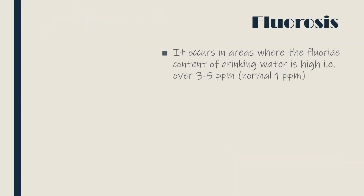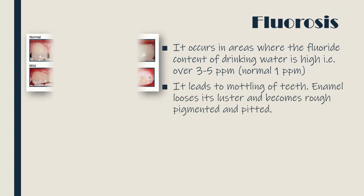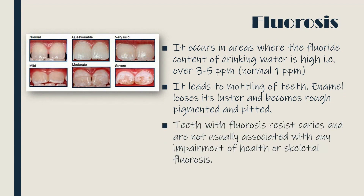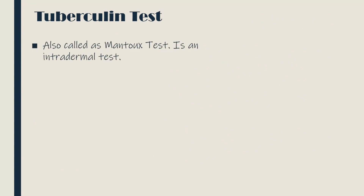Fluorosis occurs in areas where the fluoride content of drinking water is high — over 3 to 5 parts per million. It leads to mottling of teeth; enamel loses its luster and becomes rough, pigmented, and pitted. The teeth with fluorosis resist caries and are not usually associated with any impairment of health or skeletal fluorosis.